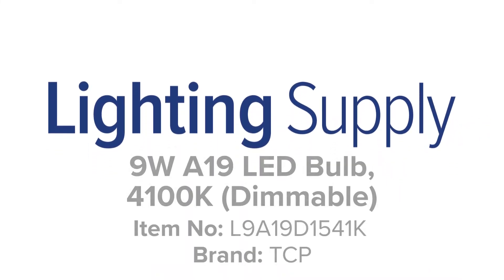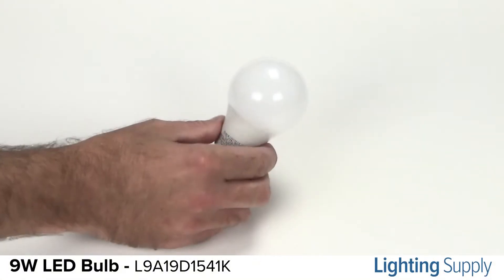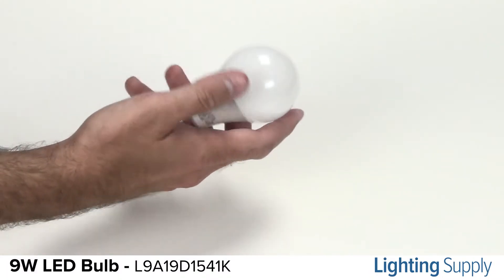Welcome to this LightingSupply.com product detail video. This TCP bulb can be used to replace a 60-watt incandescent bulb. It produces 850 lumens.